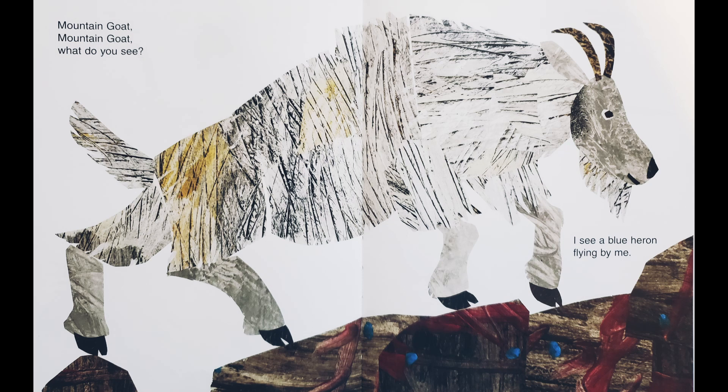Mountain goat, mountain goat, what do you see? I see a blue heron flying by me.